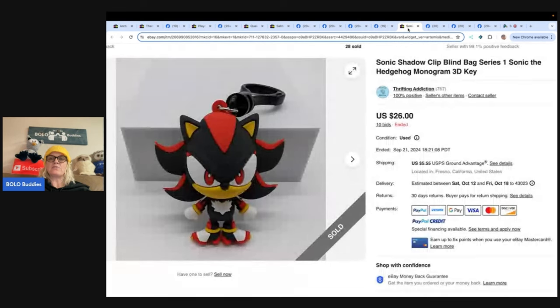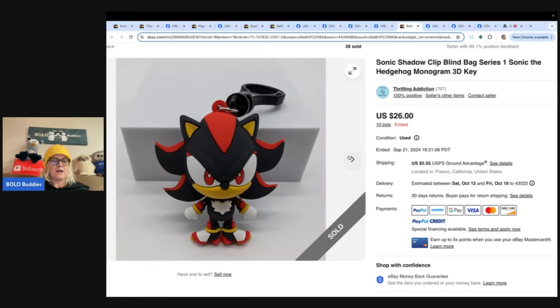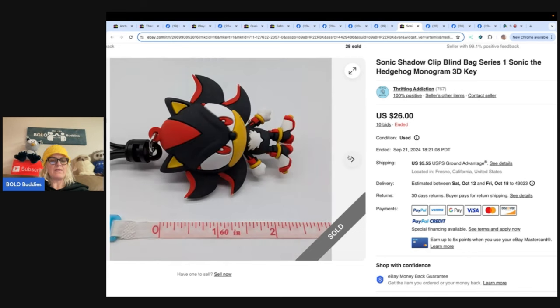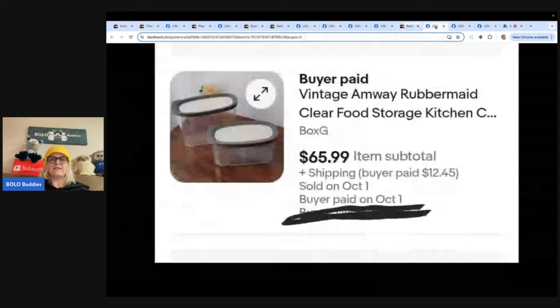Next: a Sonic Shadow clip bling bag Series 1 — a Sonic the Hedgehog monogram 3D keychain. The seller purchased a lot of blind bag items from an online auction, and this keychain was one of them. They put it on auction after researching sold comps, and it paid for the whole lot — everything else is now profit. Store is Thrifting Addiction, also on Instagram. Not huge money, but $26 for a keychain? I'd take that all day long.